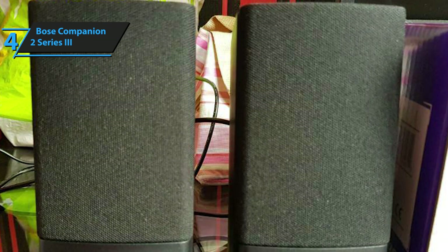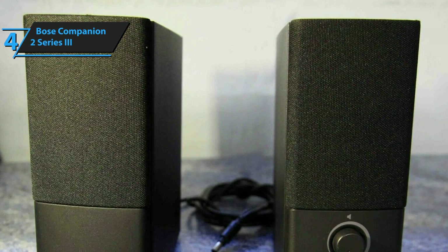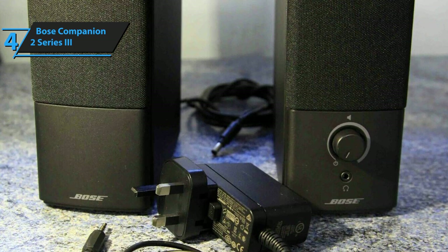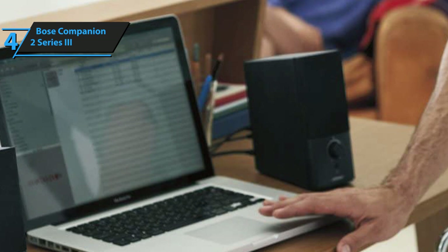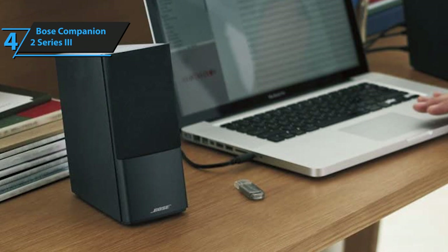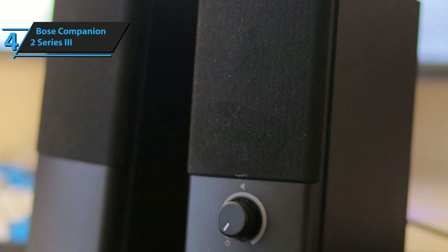The soundstage of the Companion 2 basically relies on a uniquely balanced built-in EQ. Bose has done an incredible, nearly unprecedented job at balancing all aspects of the soundstage without any frequency range stepping on another. The bass is deep and very gritty, the mids are clear and consistent, while the highs are very accurate and chirpy. The fact that the soundstage is not adjustable — you only get to control the actual volume — is both a good and a bad thing. What you hear is what you get.